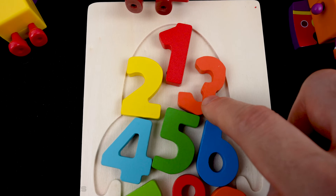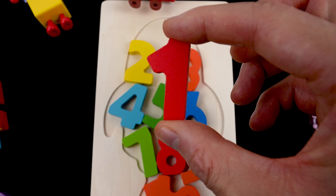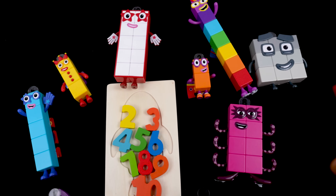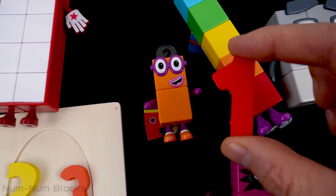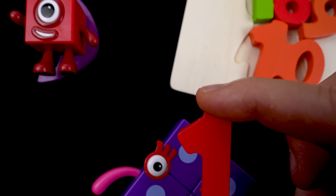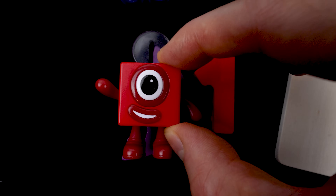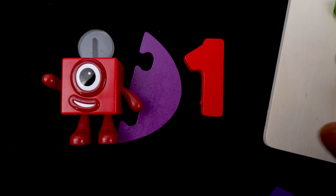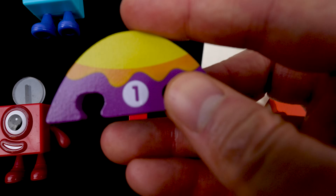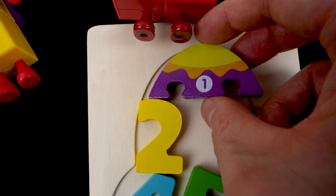Let's start with the first number. It's the red one at the top — this is the number one. Let's match one with the right number block. Do you see one? There's one. One is red, just like the number. Let's see what's under one. It's a purple puzzle piece. Let's turn it around. Look, the puzzle piece has a number one on it. The puzzle piece goes here at the top.